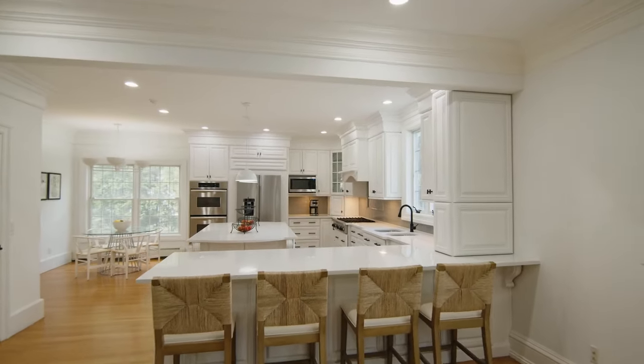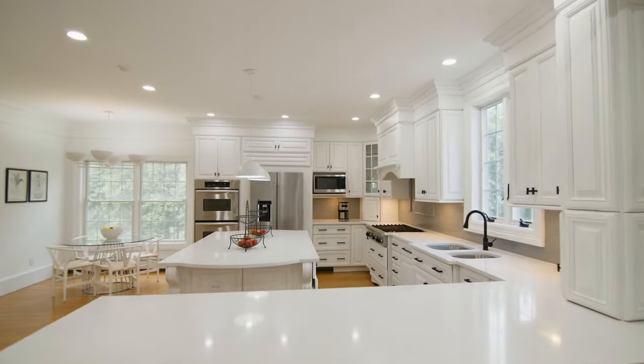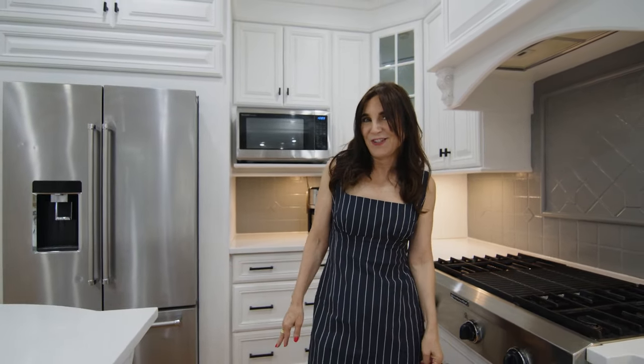Hi, welcome to 8 Sandhopper Trail in Westport, Connecticut. This is a great updated kitchen and a great fabulous home. Come on in — I'd love to show you all around this fabulous home.